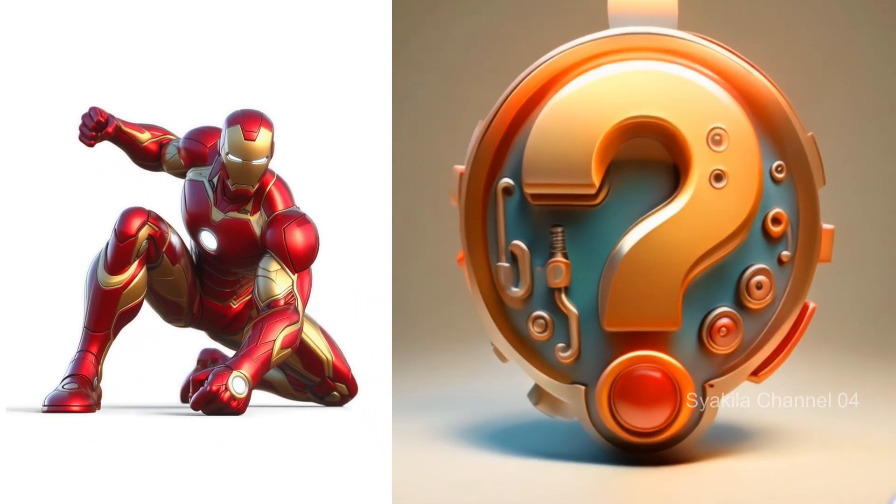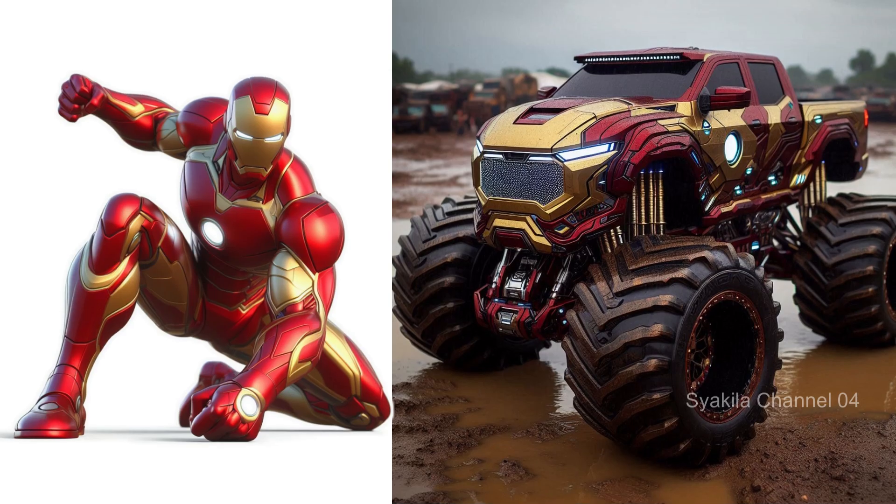Ironman transformation into monster truck. This is the most advanced.